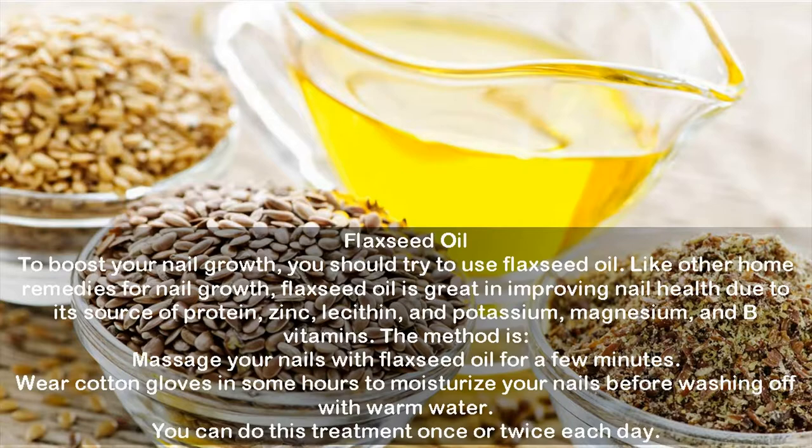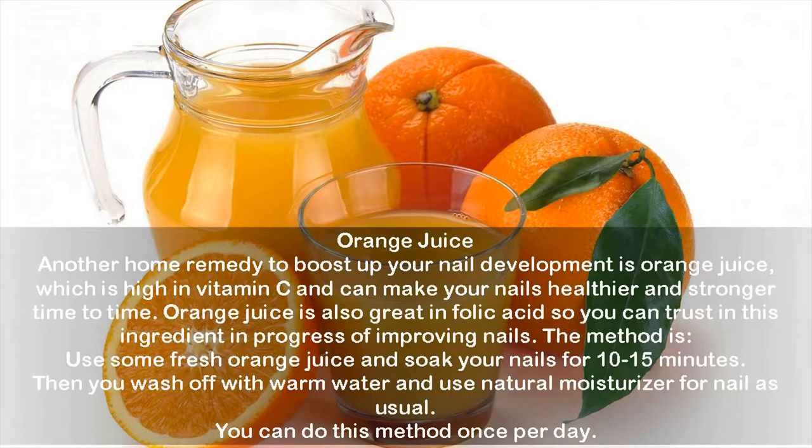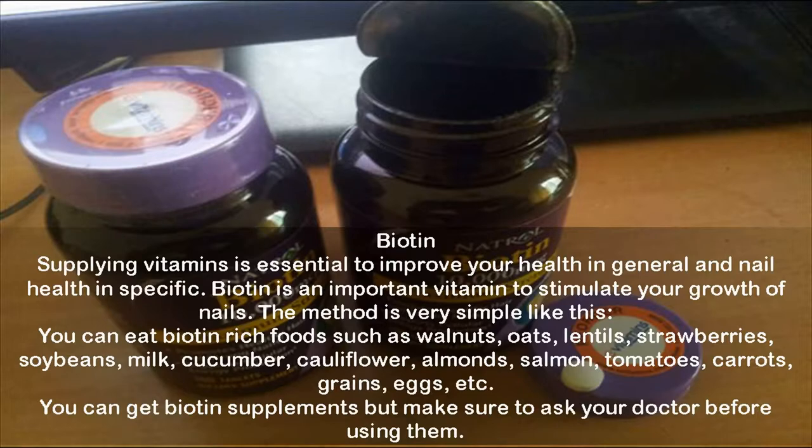Orange juice: another home remedy to boost nail development is orange juice, which is high in vitamin C and can make your nails healthier and stronger. Orange juice is also great in folic acid, so you can trust this ingredient for improving nails. To use: soak your nails in some fresh orange juice for 10 to 15 minutes, then wash off with warm water and apply a natural moisturizer as usual. You can do this method once per day.